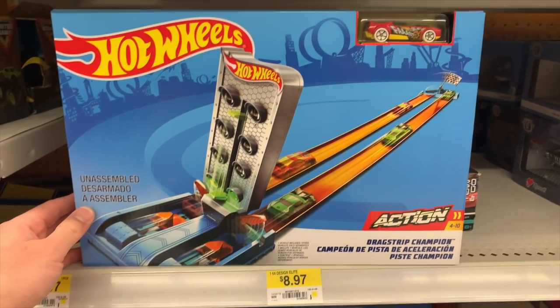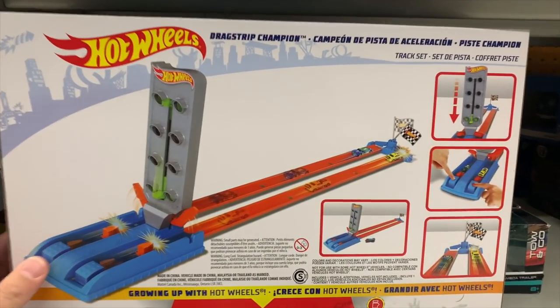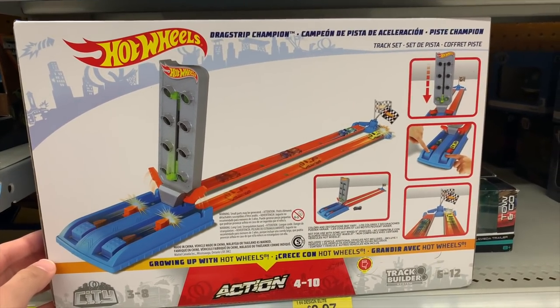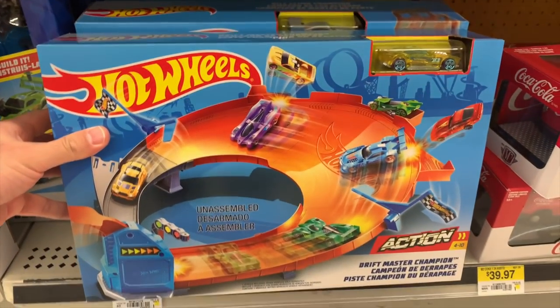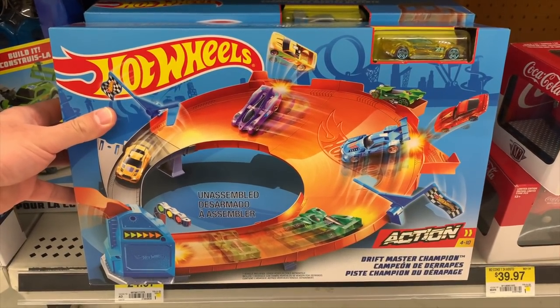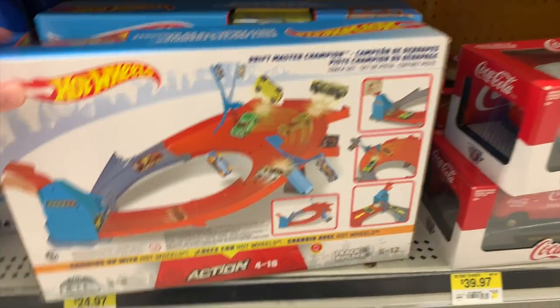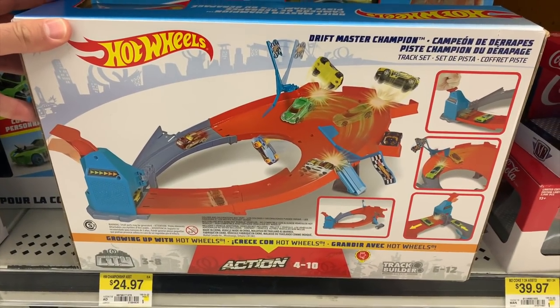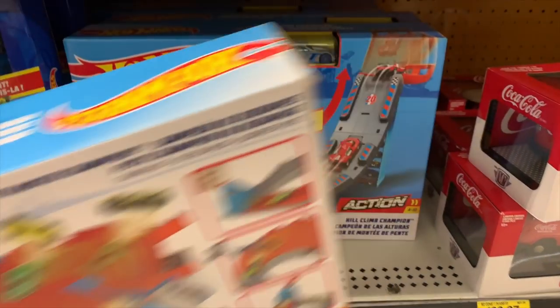What is this? Drag Race Champions — that's pretty cool. Let's see the back: we've got the little light and the little finish line, though it's a pretty short track. Check this one out — a Drift one. Drift Master Champion — that is cool. So we can drift the Hot Wheels around this little track. It's $24.97. We'll put that aside for now and decide in a bit.